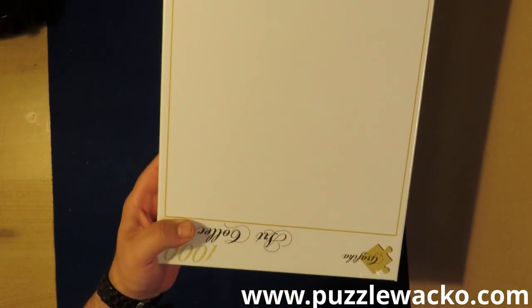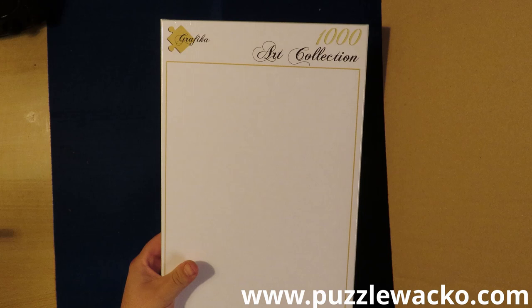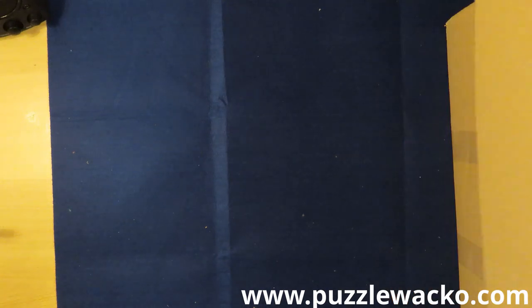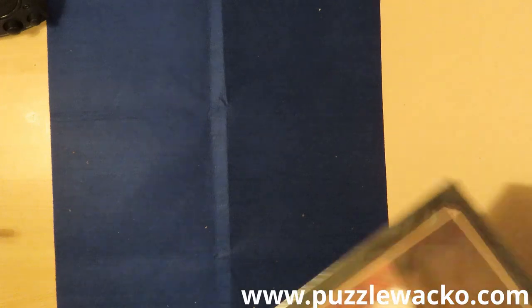Do you see something? Yes, it's actually a puzzle, and it has nothing on it — it's a white puzzle. This one I didn't buy for me; I bought it for a friend of mine because he likes to do this as a challenge. Do you like this sort of stuff — do you like to do a challenge like this? Would you like me to do something like this for the channel? You can tell me in the comments.